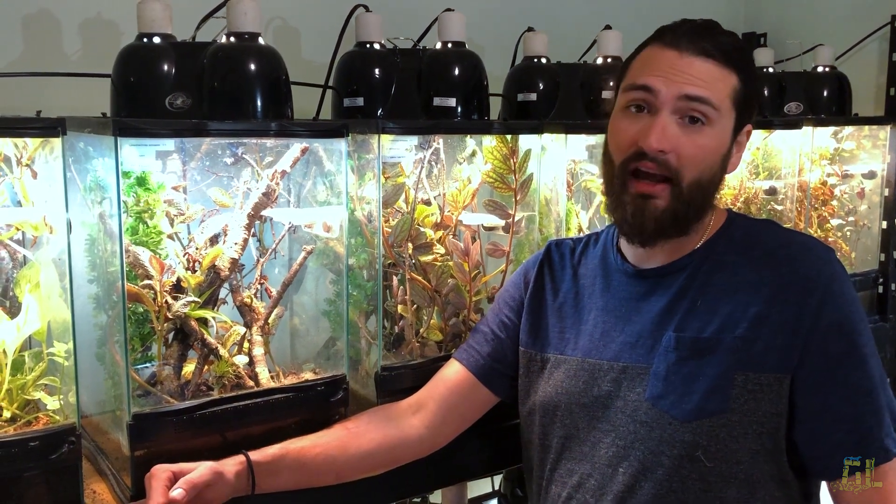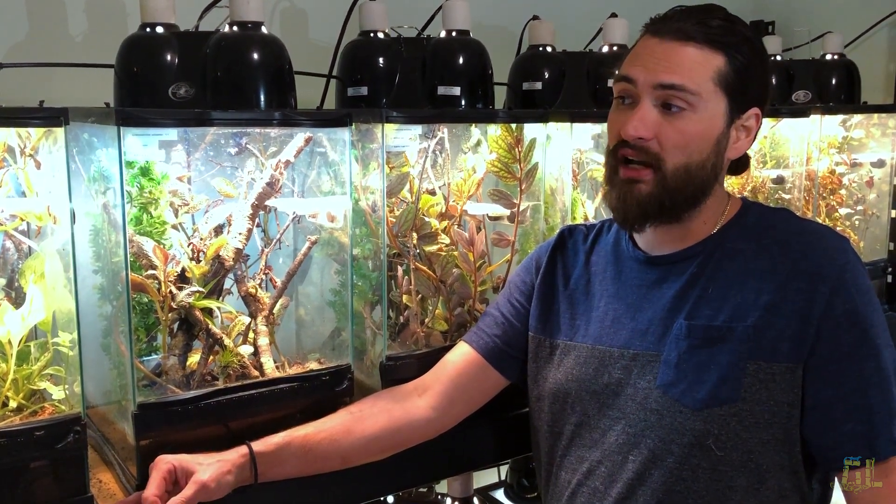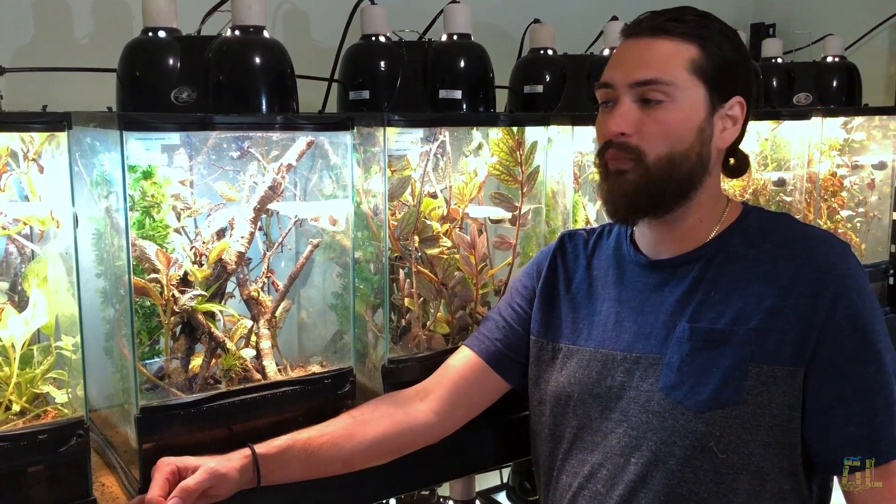I spray them four times a day with a MistKing system. They eat a fruit-based diet along with supplementary insects. I offer them the Zoo Med day gecko food — they've actually since discontinued this product, but there's a European product I'm trying to import called CrocDoc that's very similar. It's a dry food so you can leave it in the enclosure for days. It's a better option than wet Pangea, which will rot and mold within 48 hours. This stuff will stay powder-fresh for about a week.